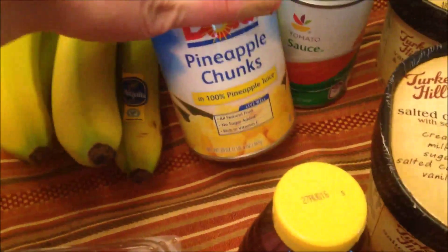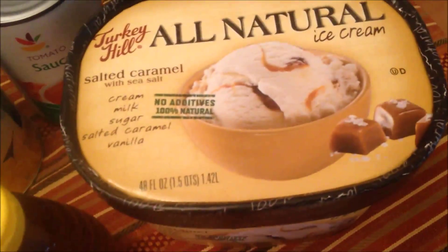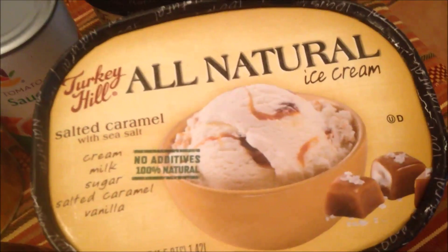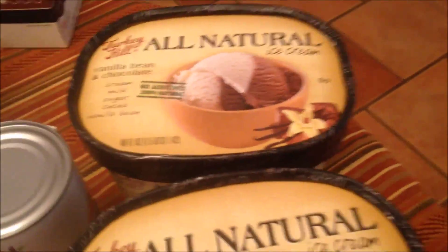Some regular Greek yogurt, pineapple chunks, tomato sauce. I got a couple things of ice cream, mainly because this is my favorite ice cream in the world — it's this Turkey Hill All Natural Sea Salt and Caramel. It's so good. Then I also just got a chocolate and vanilla.